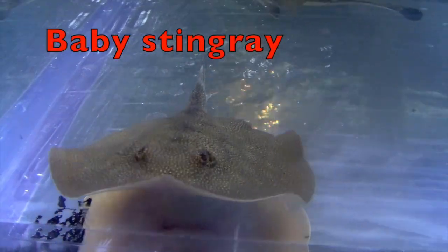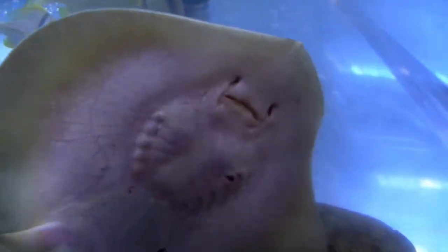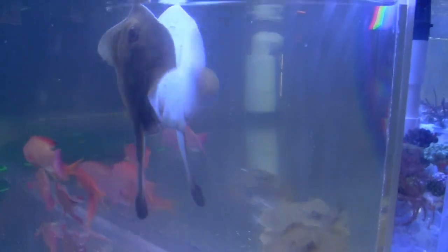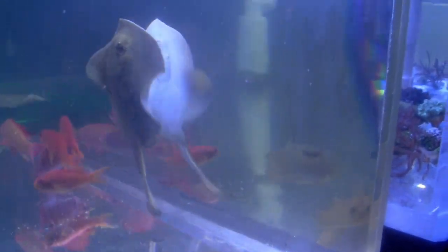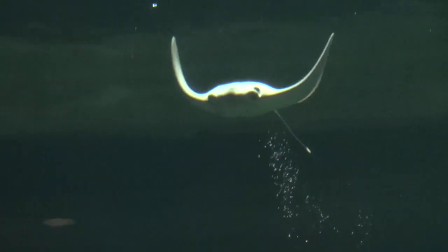This is a baby stingray in an aquarium. He's getting exercise, boys and girls, going up and down. That movement is great for his body. In the ocean, there are all kinds of different types of stingrays, so I'm going to show you a few of the different types.